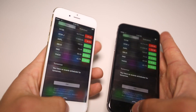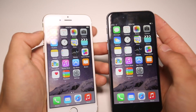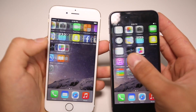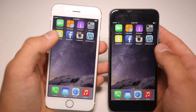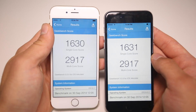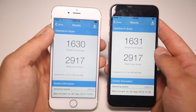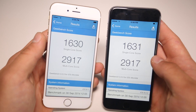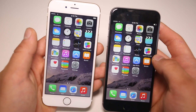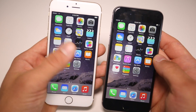iOS 8.0.2 cost Apple so much money because stocks just plummeted after that failed release. I ran a Geekbench and found there's literally no difference in terms of performance — it feels exactly the same, even in the beta. But maybe when the actual firmware comes out it will be a lot better.